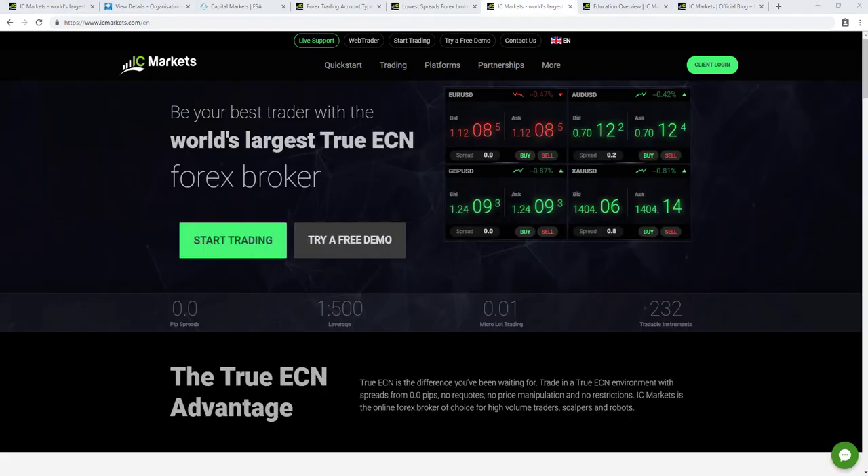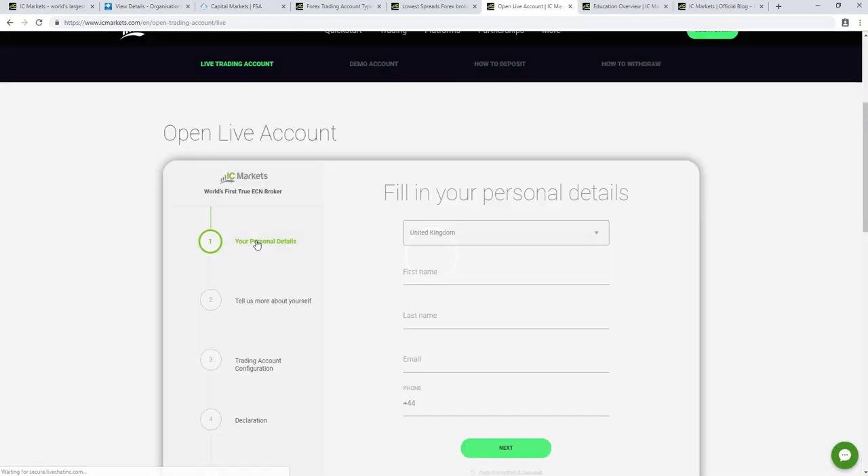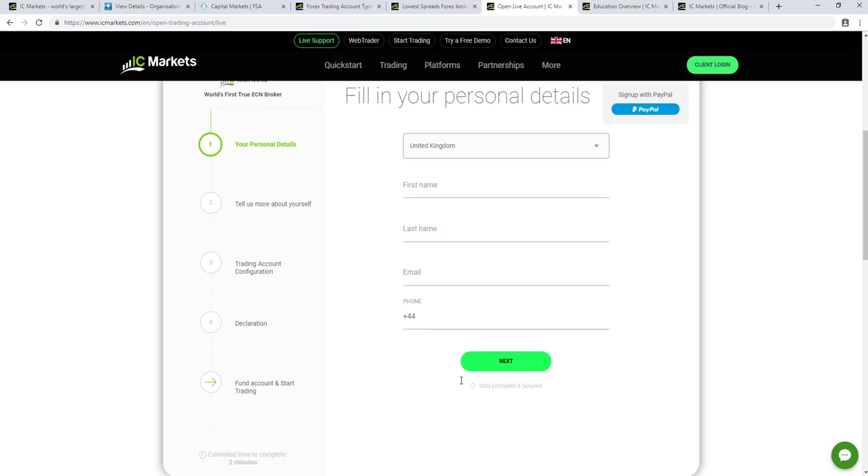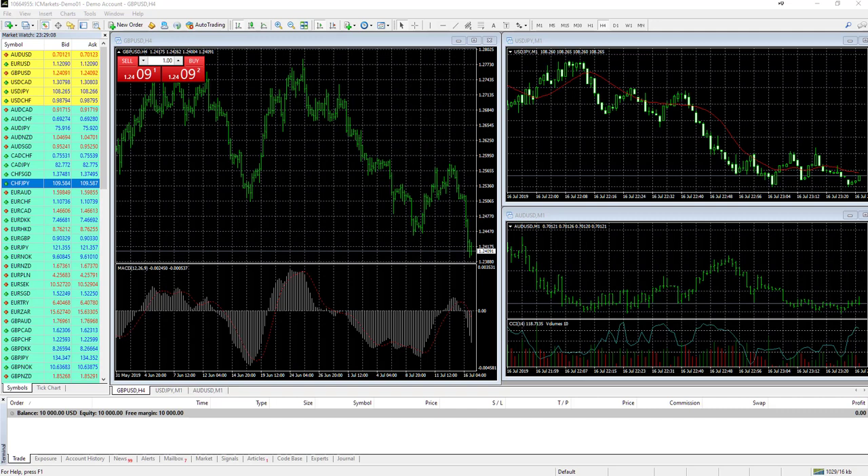Opening an account with IC Markets is relatively simple. Navigate to icmarkets.com and click 'Start Trading' or 'Try a Free Demo.' Clicking 'Start Trading' opens a form where you fill out your name, email address, and phone number, then go through several steps including telling them about yourself, trading account configuration, and a declaration, then start funding your account. The estimated time to complete is two minutes.